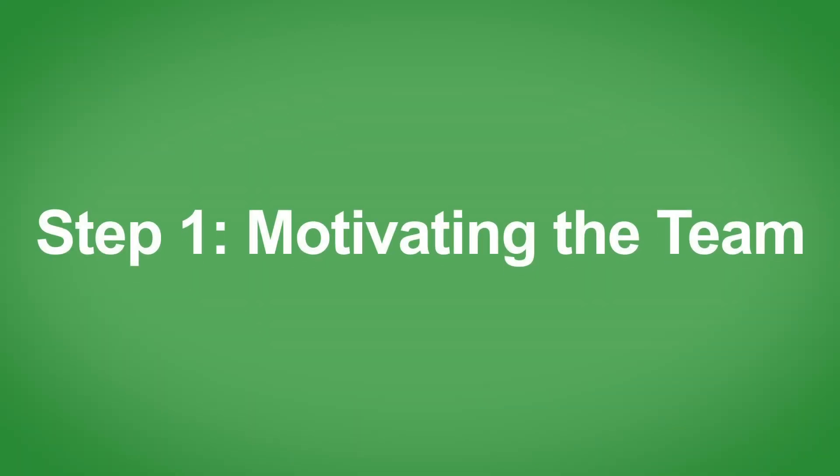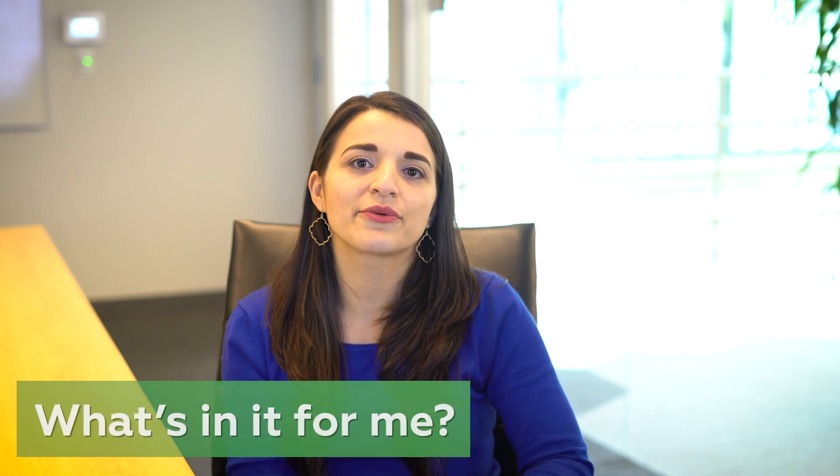In this short video you'll learn some best practices on motivating and training your team on using Wrike. Let's start with motivation. It's natural for each individual to ask: what's in it for me? So the first step is making it clear how each individual on your team will benefit and how this will help them in their daily activities.